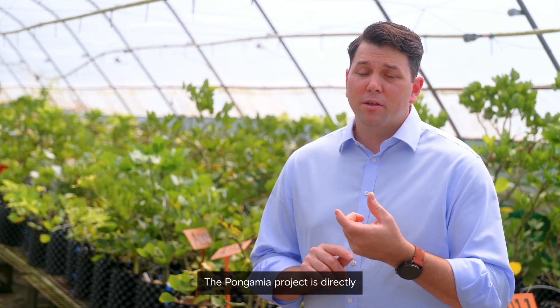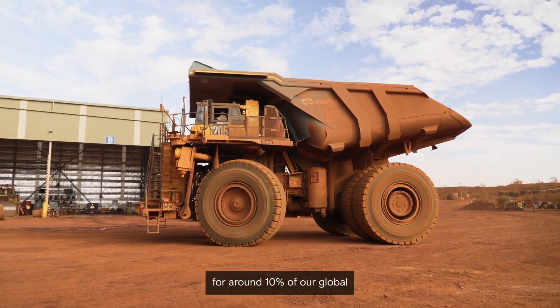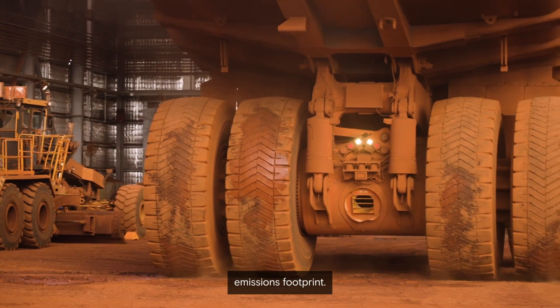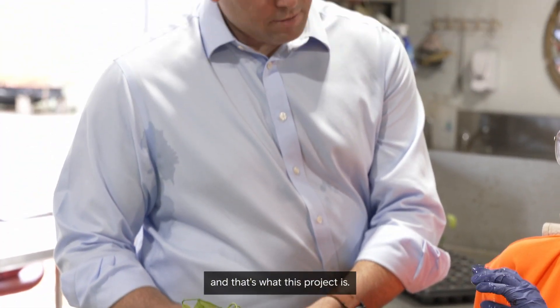The Pongamia project is directly related to our diesel emissions and in Australia diesel accounts for around 10% of our global emissions footprint. Having electrification as our primary goal there and working with our partners is important, but we feel it's important to have another option and that's what this project is.